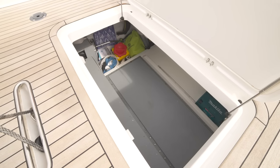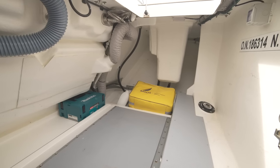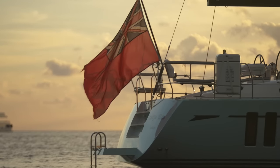Her impressive full-width lazarette provides plenty of room to stow all your fender lines and water sports equipment you will carry on board. The transom has moulded-in teak-lined steps for easy access onto the yacht.